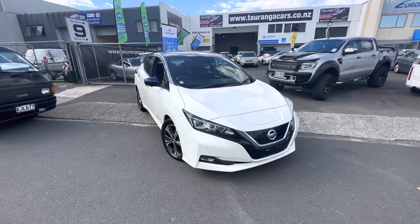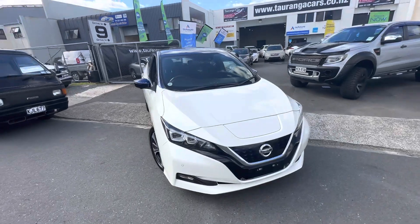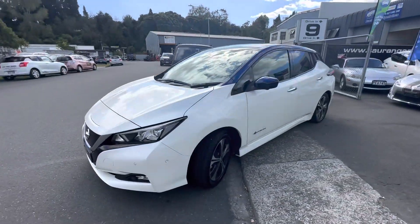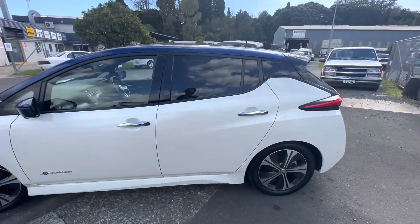Hey guys, Casey here from Tarunga Cars bringing you today this beautiful 2018 Nissan Leaf. This is a full electric vehicle. This is a Pro Pilot model also, so it has your Pro Pilot driving assist as well as the Pro Park features, factory rear tints,